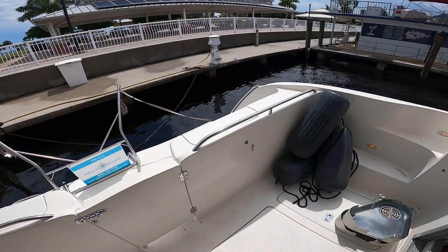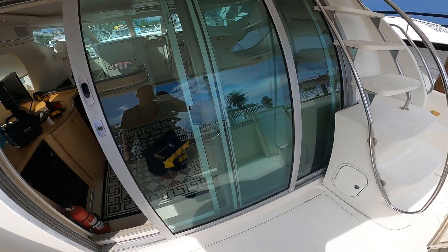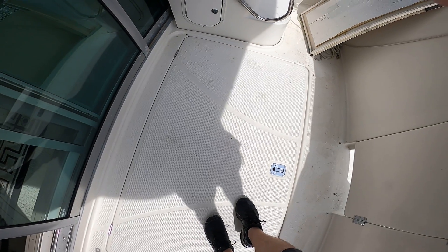This is the aft cockpit. This door here goes down to the lazarette where the generator is located. This door is wooden and it's completely waterlogged with water.